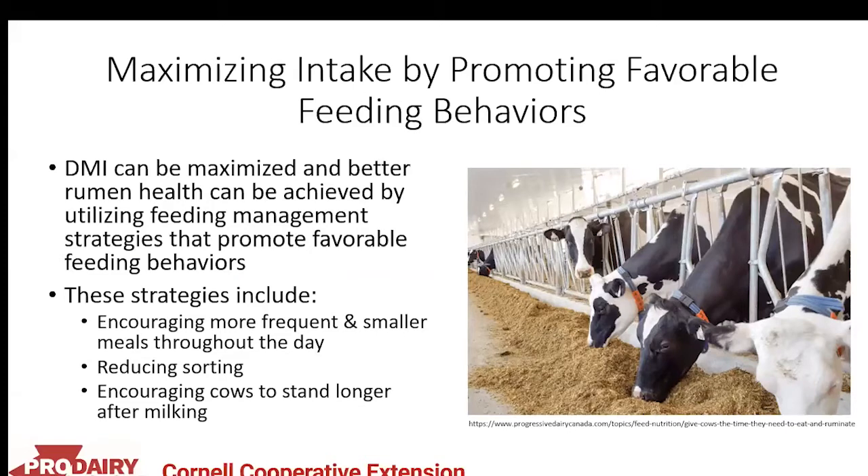To maximize intake by promoting favorable feeding behaviors, we can encourage more frequent and smaller meals throughout the day so cows aren't slug feeding and upsetting their rumen. By reducing sorting, we not only help the cow's rumen but also help her consume a balanced diet. If she spends less time sorting, she has more time to eat and dry matter intake can be driven higher.